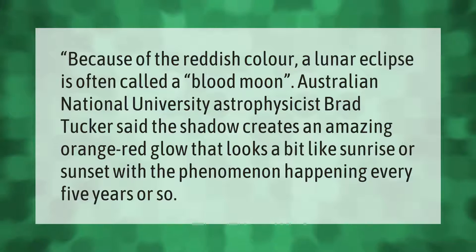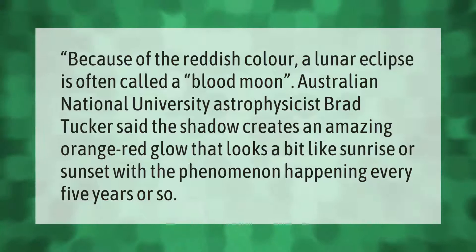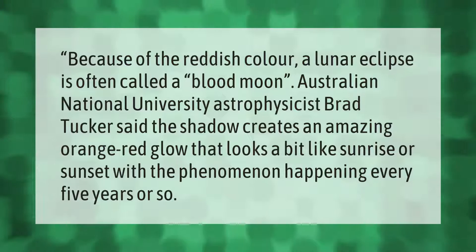Because of the reddish color, a lunar eclipse is often called a blood moon. Australian National University astrophysicist Brad Tucker said the shadow creates an amazing orange-red glow that looks a bit like